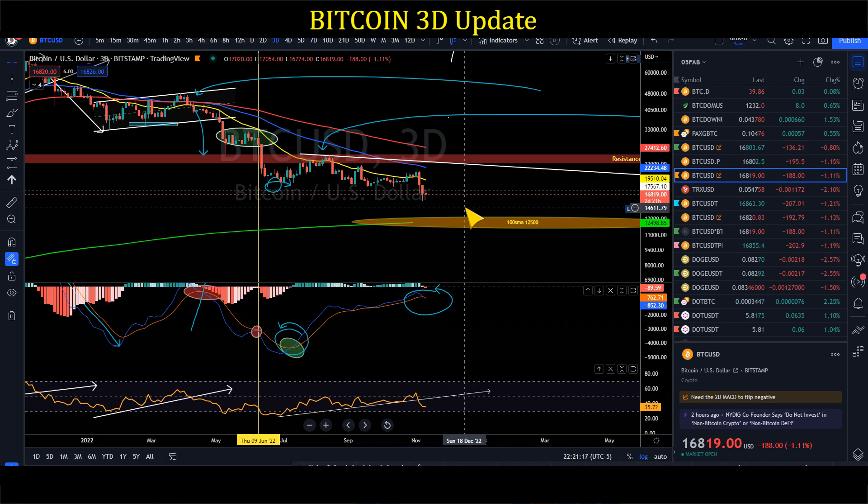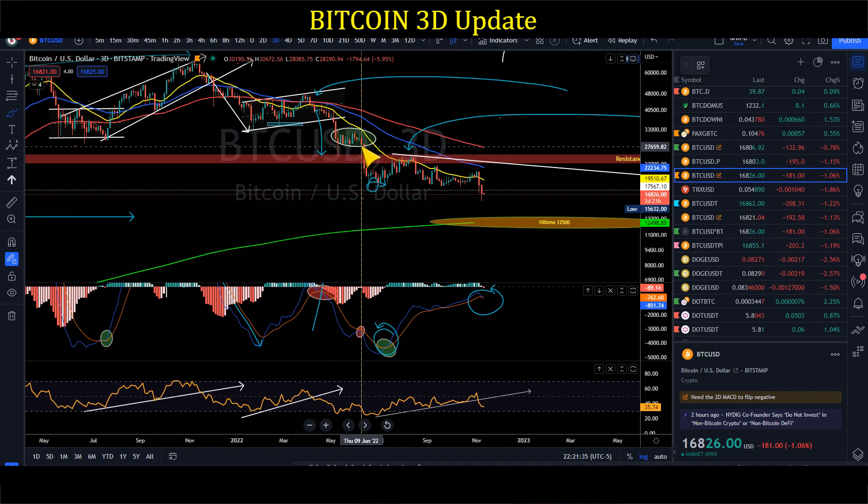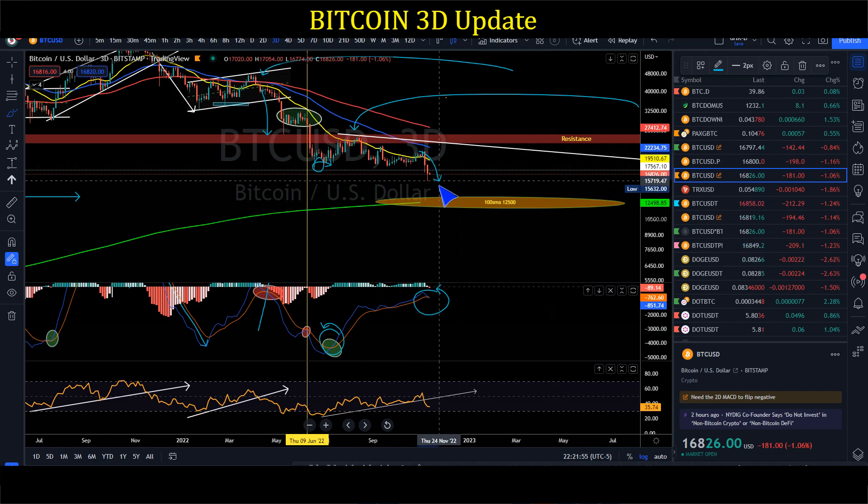We just got a negative crossover — it doesn't mean BTC will go to zero or to 3K or 1K. All we're saying is we're going to get a strong momentum to the downside. Looking at the previous negative crossover back in June, we saw a strong rejection from 32K all the way down to 21K. Then a strong rejection from about 41–42K all the way down to 25K. So we could get a strong rejection down to our next macro support.